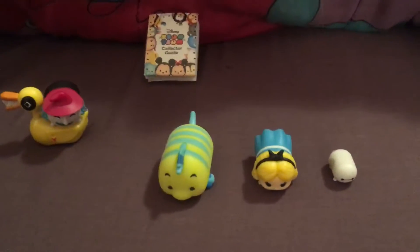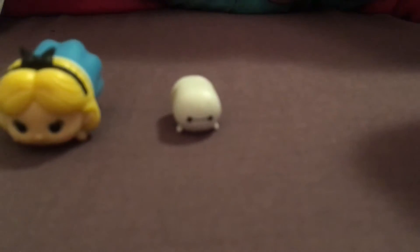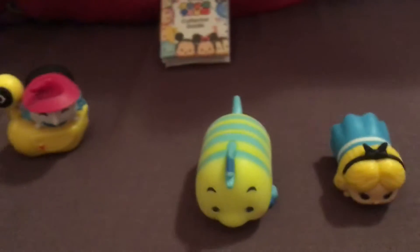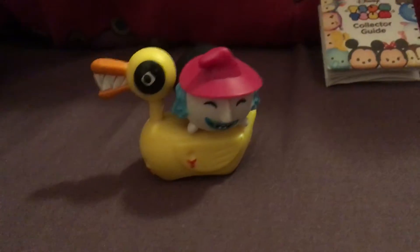So this is the 3-pack — I got small Baymax, medium Alice, and large Flounder, which I've been looking for because Flounder is my favorite.